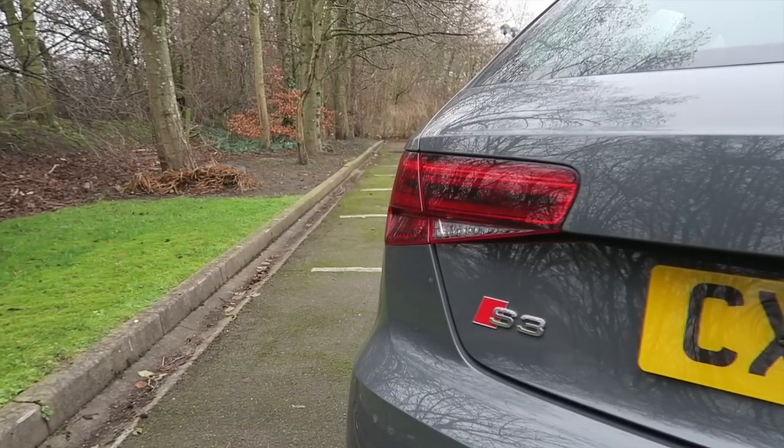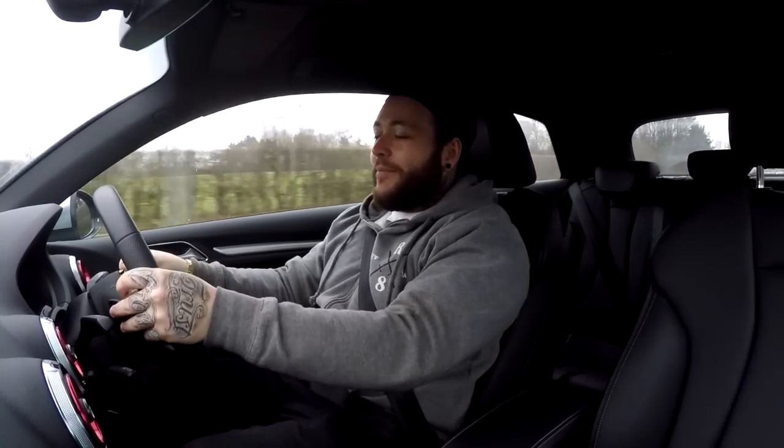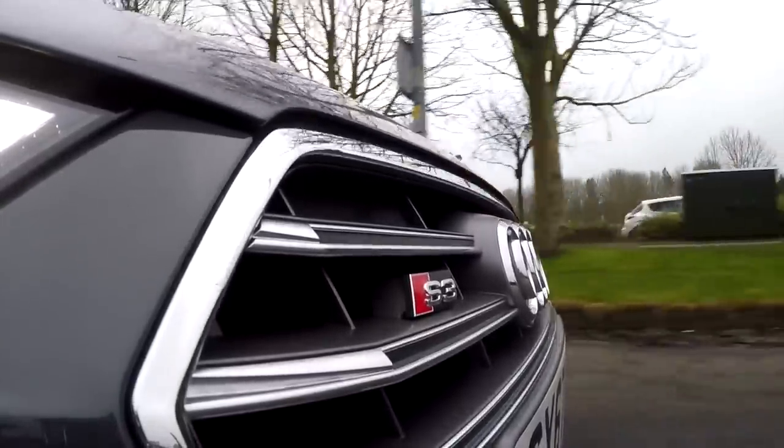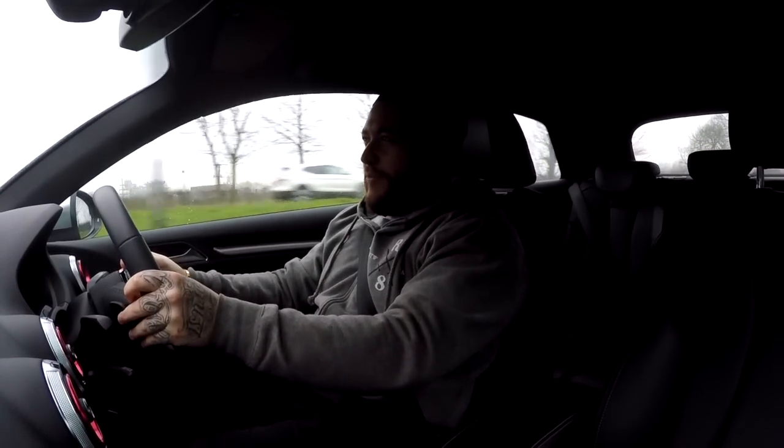Modifications-wise, this has had the APR Stage 2 map put on it on the engine. It hasn't had a DSG map yet, because there isn't one out for it yet, but once that is done Mike is definitely going to follow through with his DSG map as well. It also has an Airtek front-mounted intercooler and a Scorpion downpipe, so it creates a bit more noise, a bit more pops and bangs.